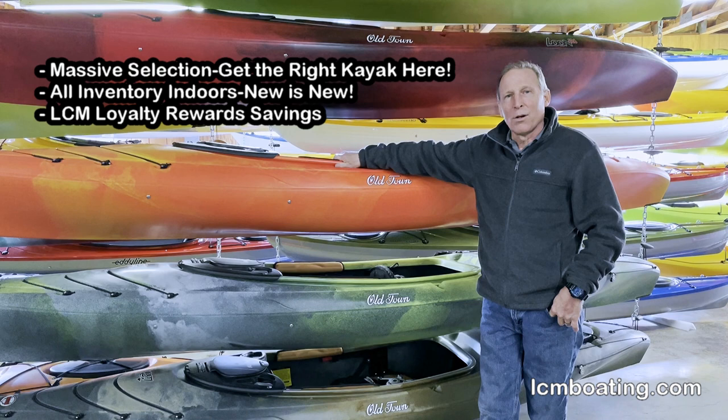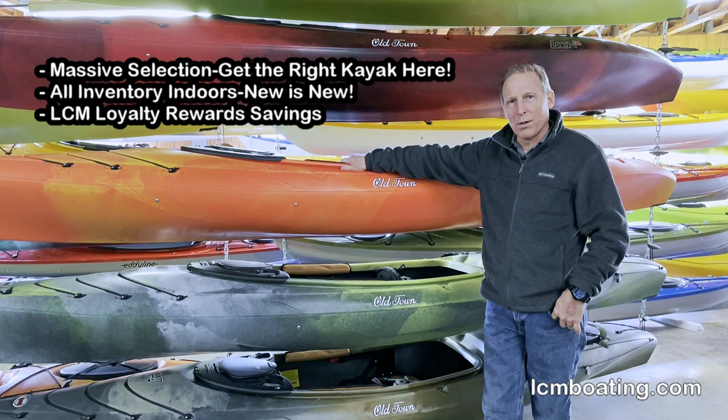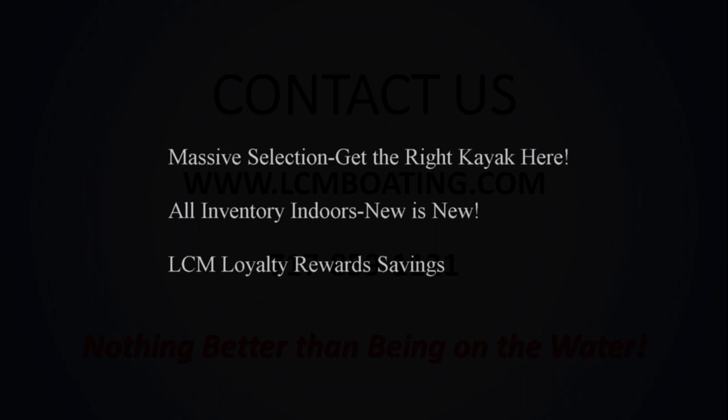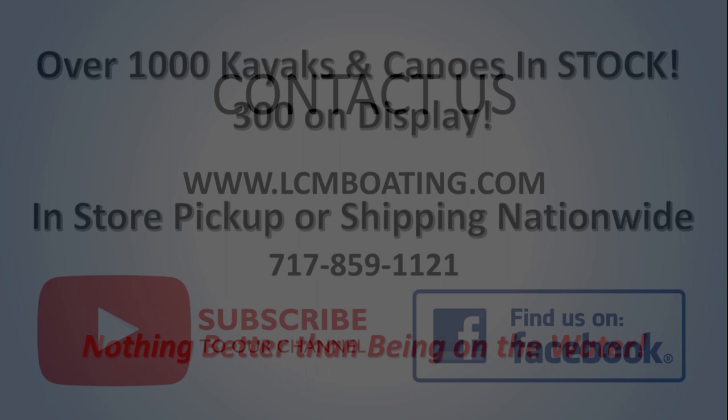For more information, call us at 717-859-1121. We can help you get on the water — there's nothing better than being on the water. Remember to look at our website for more information at lcmboating.com. Thanks for your time. We have a massive selection so you'll get the right kayak here. Our experienced personnel make sure you get the assistance you need. You will feel good about your purchase as all of our inventory is kept indoors and out of the elements, never weathered or distressed. With your purchase, you get our LCM Loyalty Rewards Savings, which saves you money over your lifetime purchases on accessories.